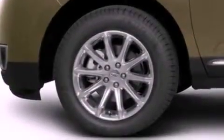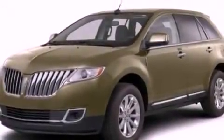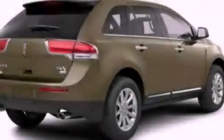Front fog lights, an anti-lock braking system, an auto dimming rear view mirror, and the power rear liftgate can open and close at the push of a button.